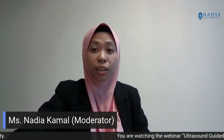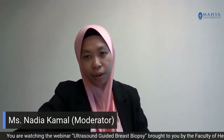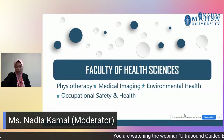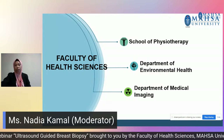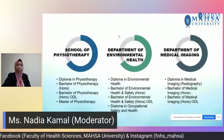Dear viewers, before we proceed further, I would like to give you a brief overview of the programmes offered by the Faculty of Health Sciences in Mahsa University. The Faculty of Health Sciences has one school and two departments, which are the School of Physiotherapy, Department of Environmental Health, as well as our department, the Department of Medical Health Sciences.